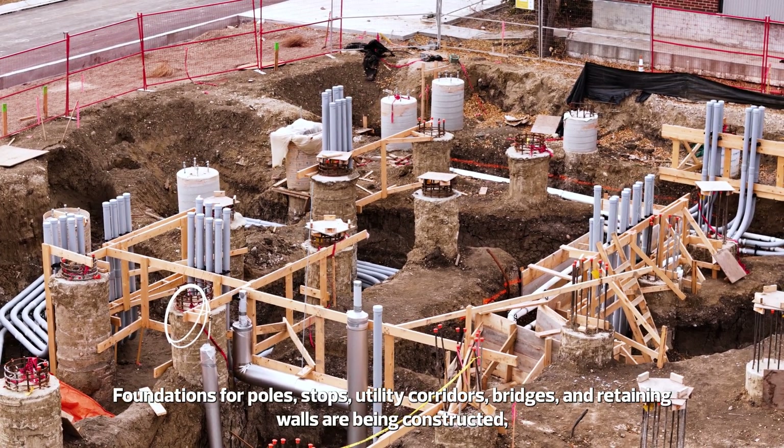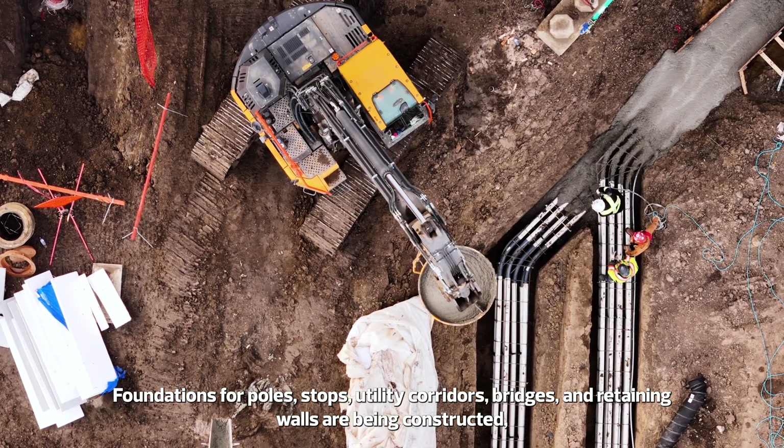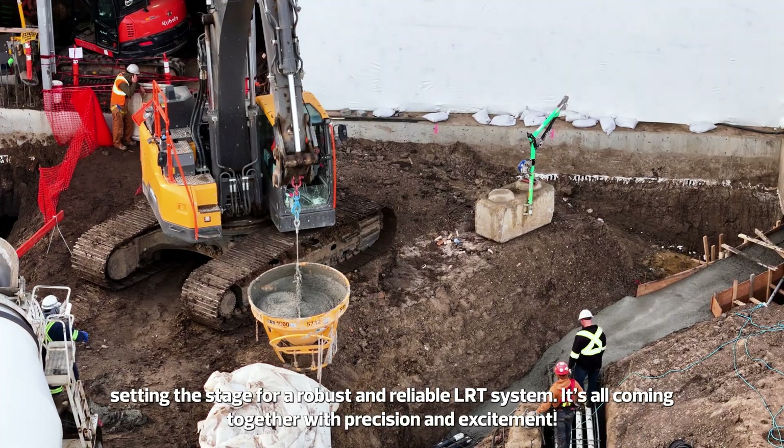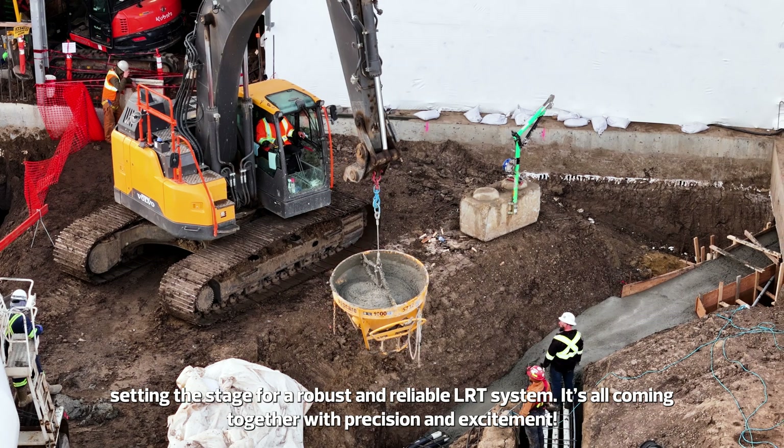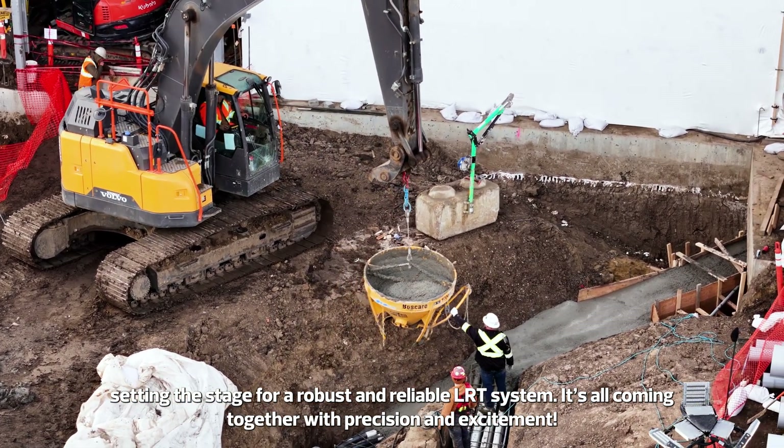Foundations for poles, stops, utility corridors, bridges, and retaining walls are being constructed, setting the stage for a robust and reliable LRT system. It's all coming together with precision and excitement.